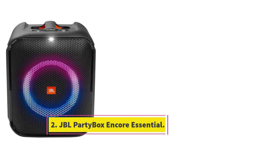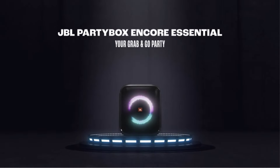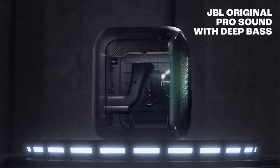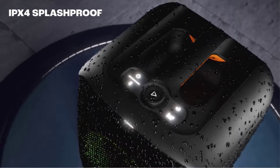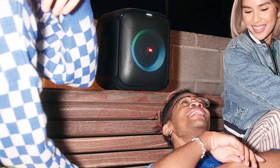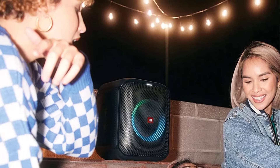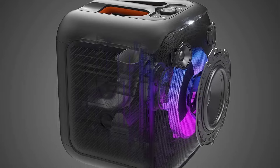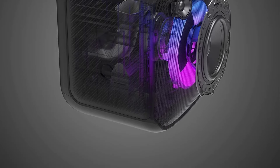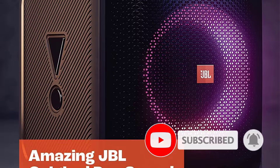Number 2: JBL Partybox Encore Essential. If you're looking for a more affordable option, consider the JBL Partybox Encore Essential. JBL designed this portable Bluetooth speaker with parties in mind, but it's still suitable for cranking out your favorite tunes at home. Its stylish design brings excitement to your next event with a circular RGB light ring that you can customize to suit the mood through the JBL Partybox app. There's even a microphone input if you want to host a karaoke session. This speaker provides an even and balanced sound right out of the box, with voices and lead instruments clear and present in the mix, and plenty of rumble in the bass to bring genres like EDM and hip-hop to life.